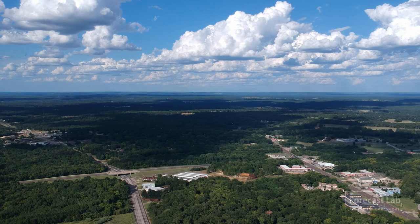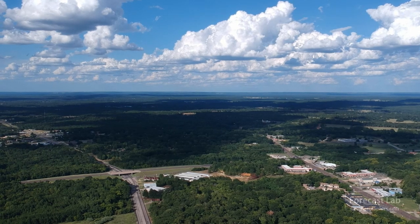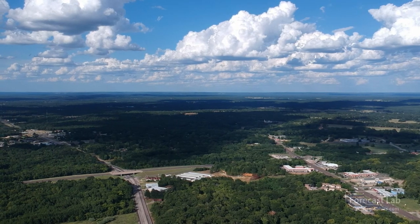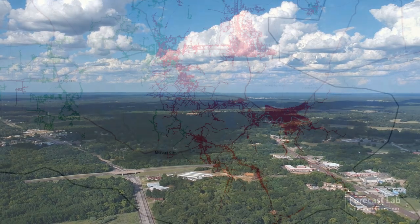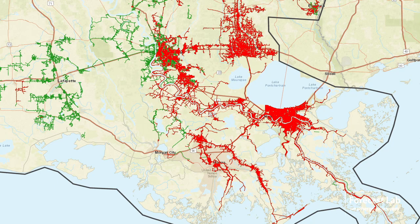Yep, there it is — September. Moving into the last few weeks of summer, and of course I am thinking a lot about the destruction in the wake of Hurricane Ida, and looking at the power grid, it looks about the same. Maybe a few areas of Baton Rouge have been restored.